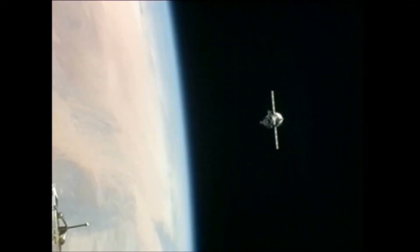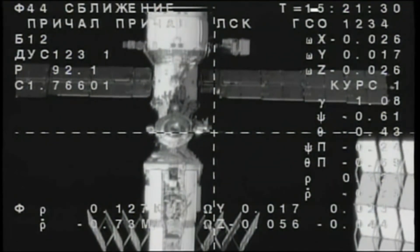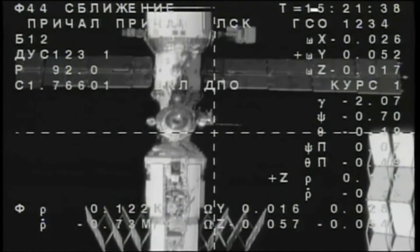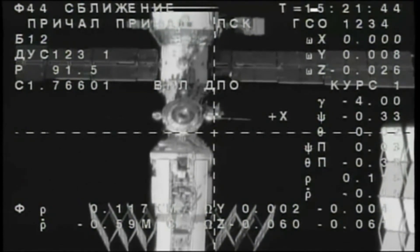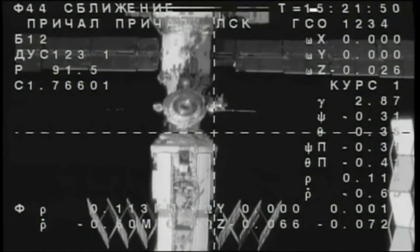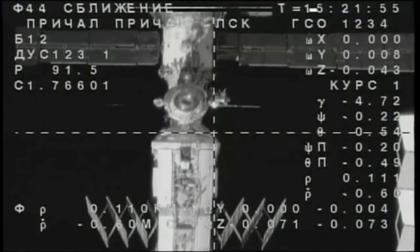We can see the docking assembly clearly. Copy. We can see you. Everything is fine, good trajectory. We can see you on the station camera. Copy. Yuri Malenchenko in the Zvezda service module offering a quick greeting to Novitskiy, indicating that everything looks normal from their perspective inside the International Space Station. The two craft currently flying over Algeria.